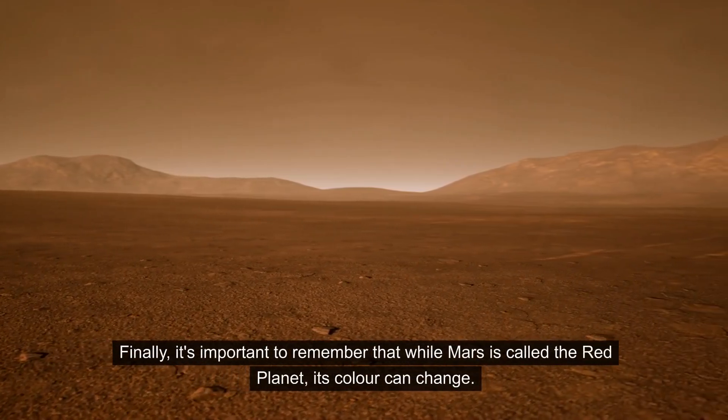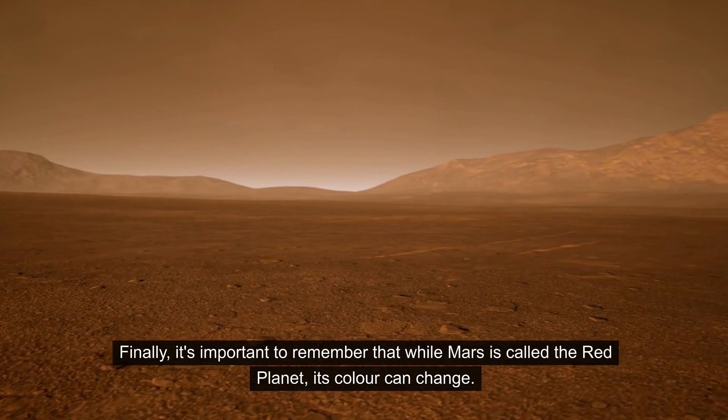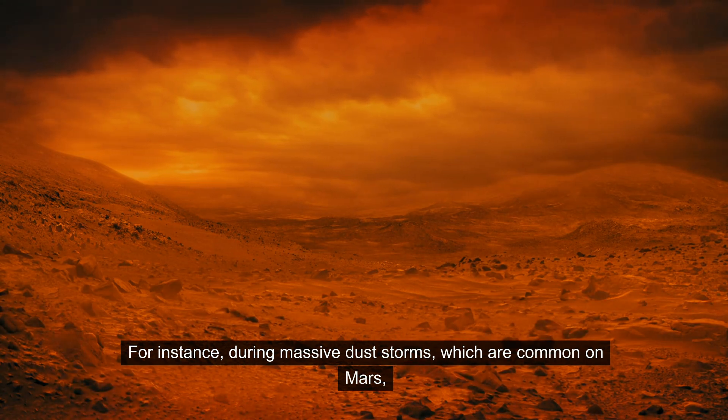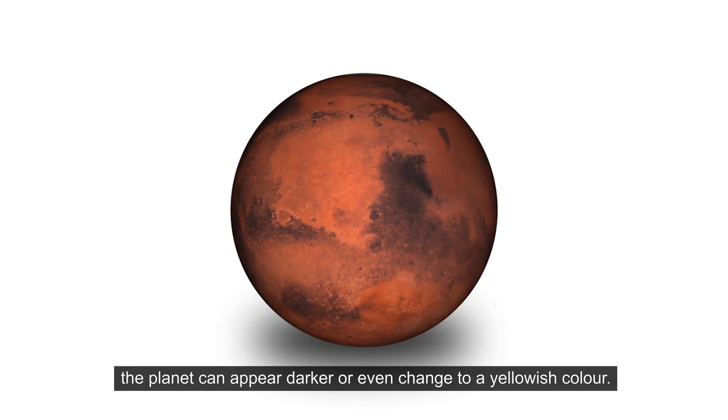Finally, it's important to remember that while Mars is called the Red Planet, its color can change. For instance, during massive dust storms, which are common on Mars, the planet can appear darker or even change to a yellowish color.